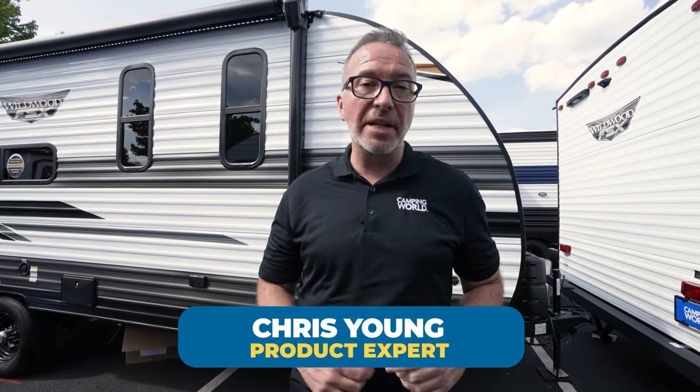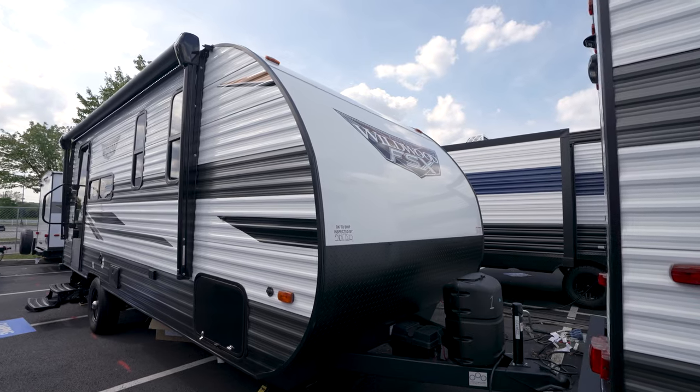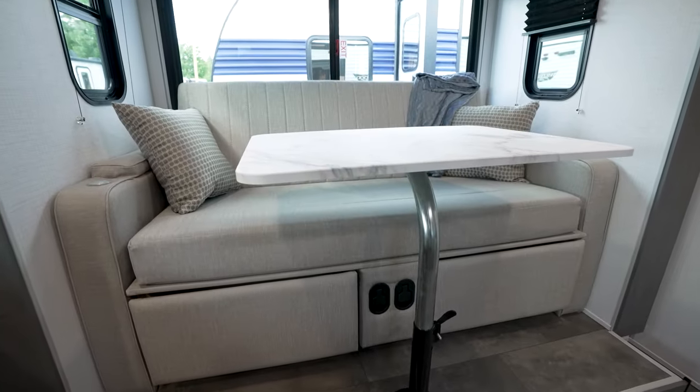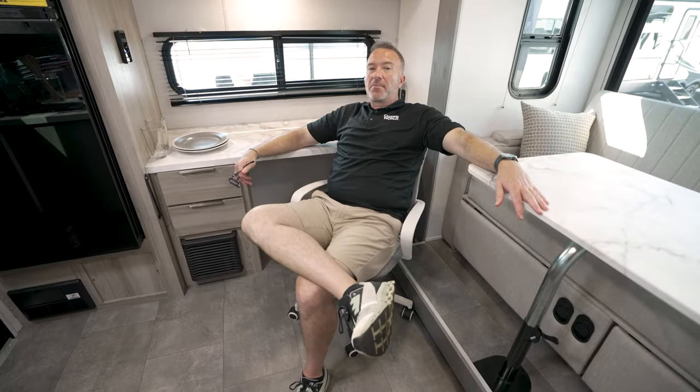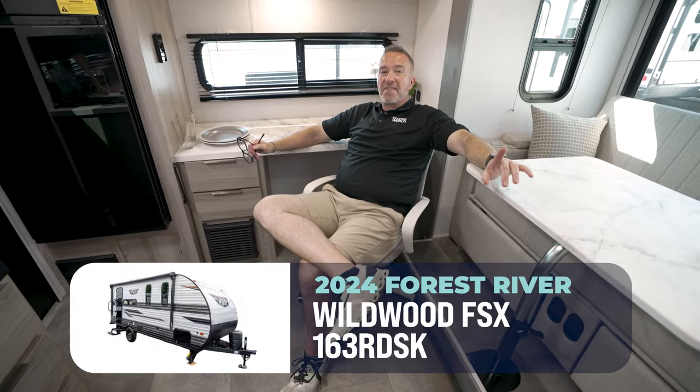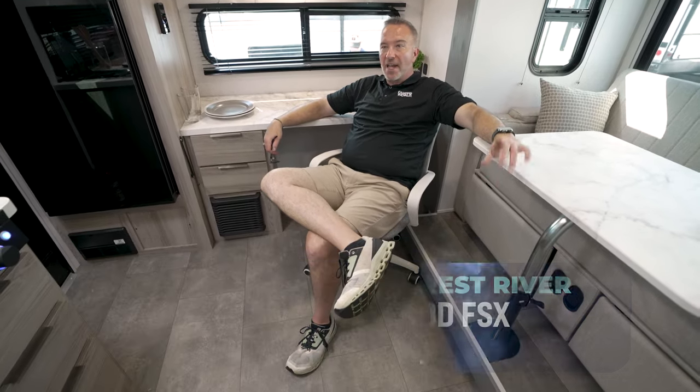You are chairman of the RV Board of Directors, and I got your spot for the next meeting. When I said chairman of the board, this is what I meant. The brand spanking new Forest River Wildwood FSX163RDSK.